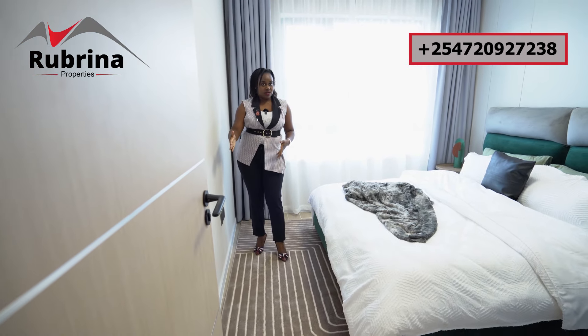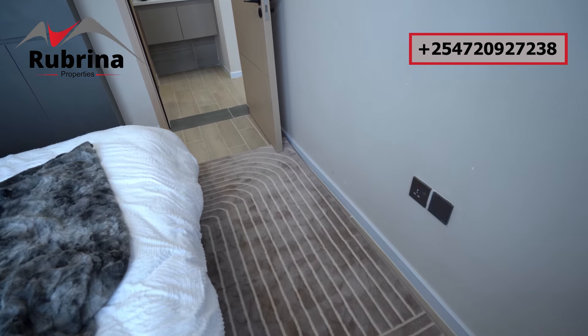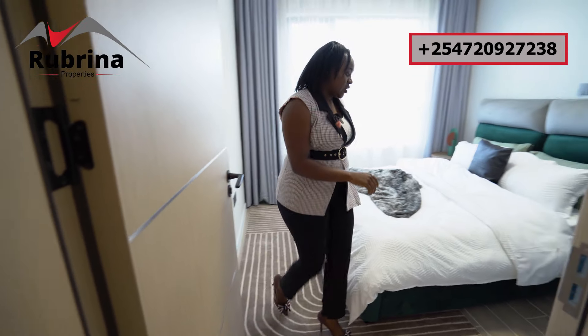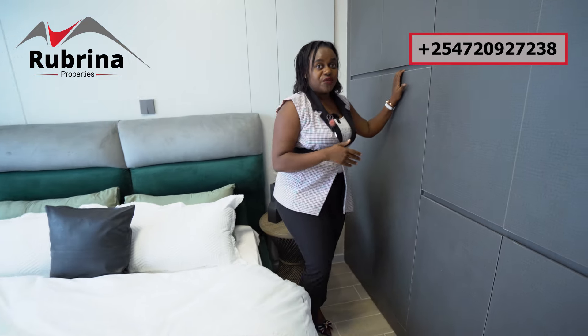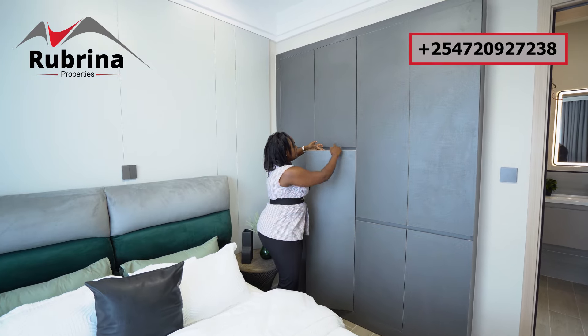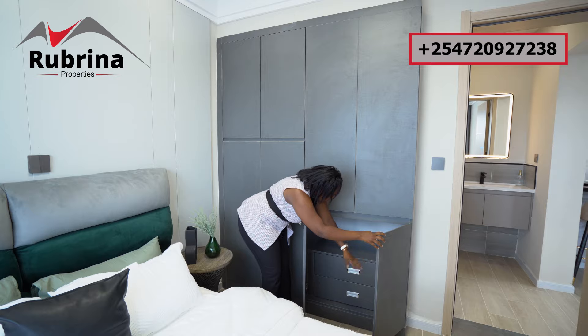This section here you can do a console or even an ottoman in case you need something to help you wear your shoes, or you can mount your TV here. The ceiling is very high. Over on the other side, this is the wardrobe for the unit — you have all the space for storage. It's easy to open; the handle is very smooth. See the drawers all the way through.